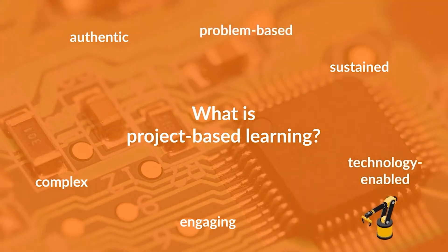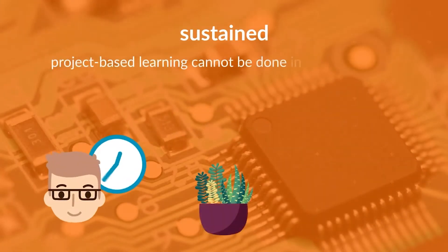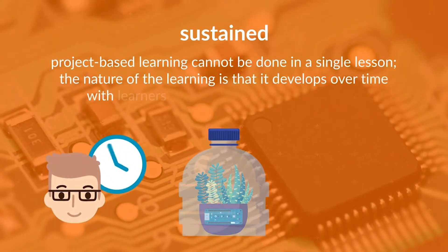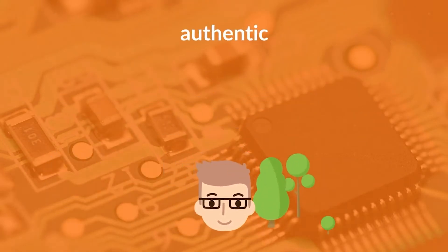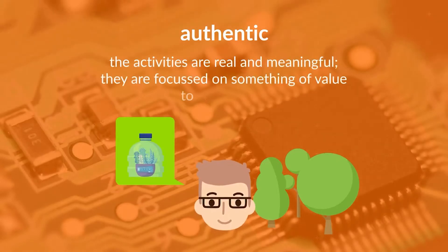We are working to a very clear and succinct definition, but what do the words mean? Sustained: project-based learning cannot be done in a single lesson. The nature of learning is that it develops over time with learners revisiting aspects of their work. Authentic: the activities are real and meaningful. They are focused on something of value to the learner.